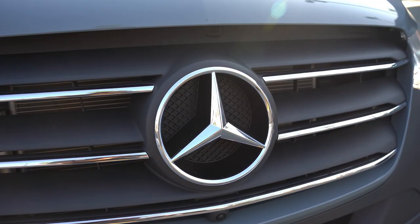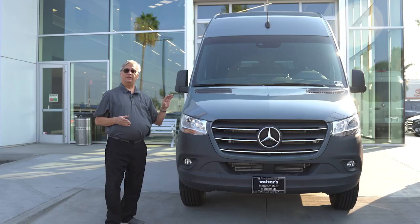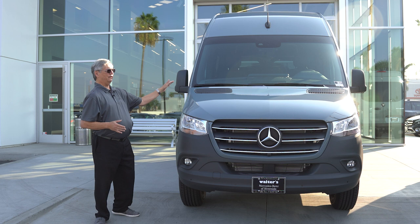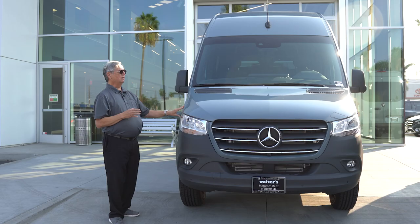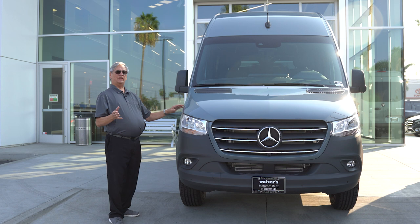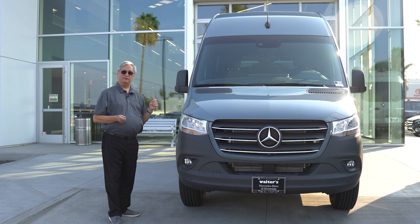Starting up front, you'll see it still has the classic star on the nose, but the vehicle itself was redesigned in 2019, so they've changed the shape of the nose to give it a more aerodynamic appearance. They've thinned out the headlights so it looks much more similar to the S-Class luxury cars, but you'll still find the same physical size of the vehicle.